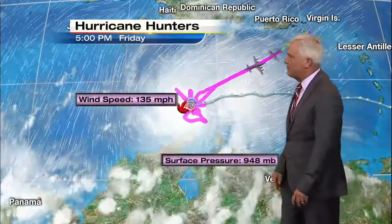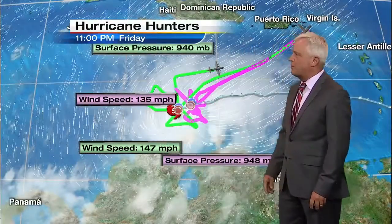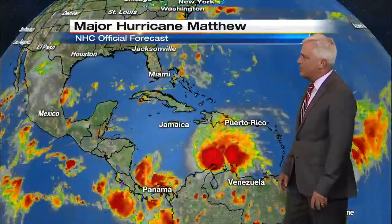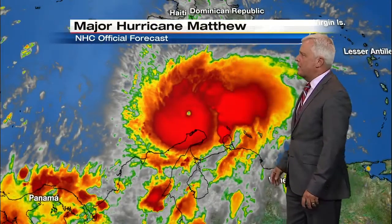Look at what the hurricane hunters found earlier today: first they had winds at 135, then 147, and the latest report shows winds over 165. Here's a satellite picture showing the pinhole eye — a teeny tiny eye of this very powerful major hurricane, Matthew.